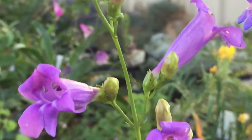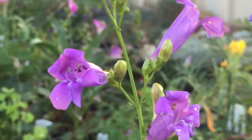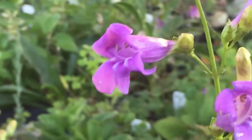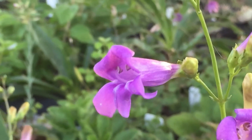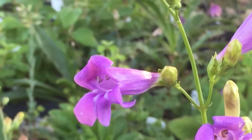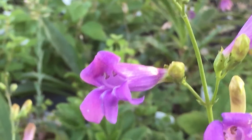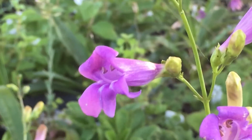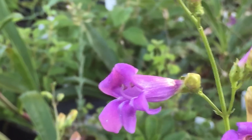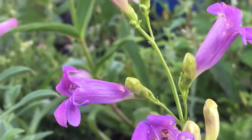Next we have Penstemon Azzurrius. This can be found in central California and up into Oregon in the Sierra Nevada and Cascade Ranges. It's a lovely blue — in this video you can see there's probably more mauve, but it is a bluey colour. Beautiful, another beautiful Penstemon.